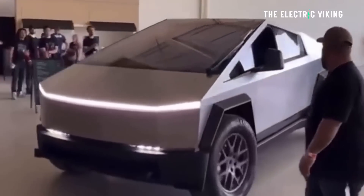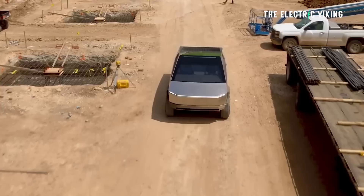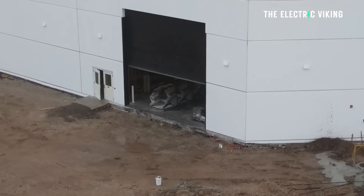Tesla has set a timeline for Cybertruck production. They plan to begin in the middle of the year, with initial deliveries expected by the end of the third quarter. Elon Musk has cautioned against expecting a large number of deliveries this year. The sighting of the single-piece castings at the Texas factory signals Tesla is making progress towards bringing the Cybertruck to market so it's no longer vaporware. I suspect some people will call it vaporware even when they're on the roads.